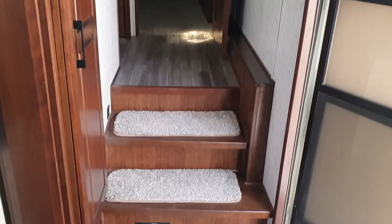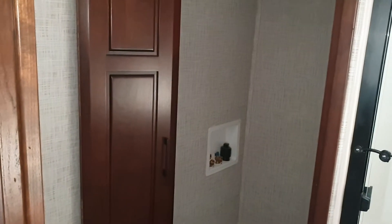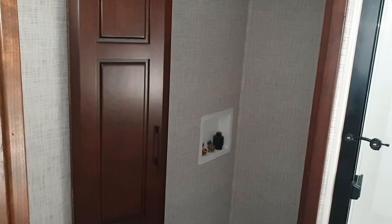So then we're going to walk up the stairs here into the bathroom. There's your washer/dryer hookups in the laundry room there, a nice size shower, and then into the bedroom.